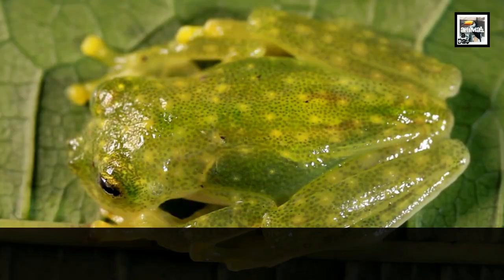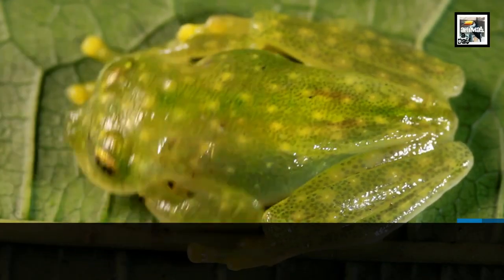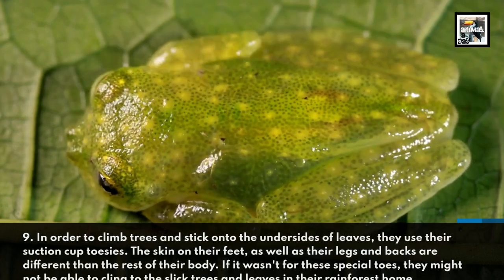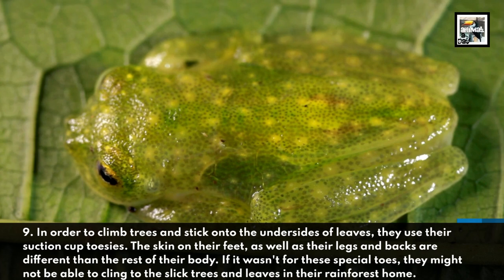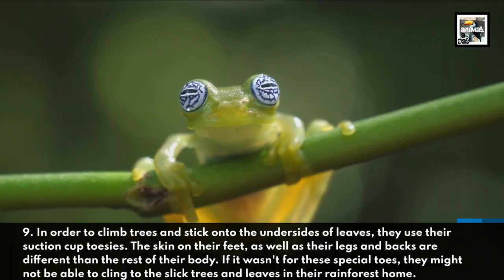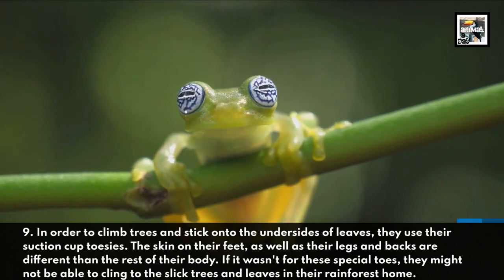9. In order to climb trees and stick onto the undersides of leaves, they use their suction cup toesies. The skin on their feet, as well as their legs and backs, are different than the rest of their body. If it wasn't for these special toes, they might not be able to cling to the slick trees and leaves in their rainforest home.